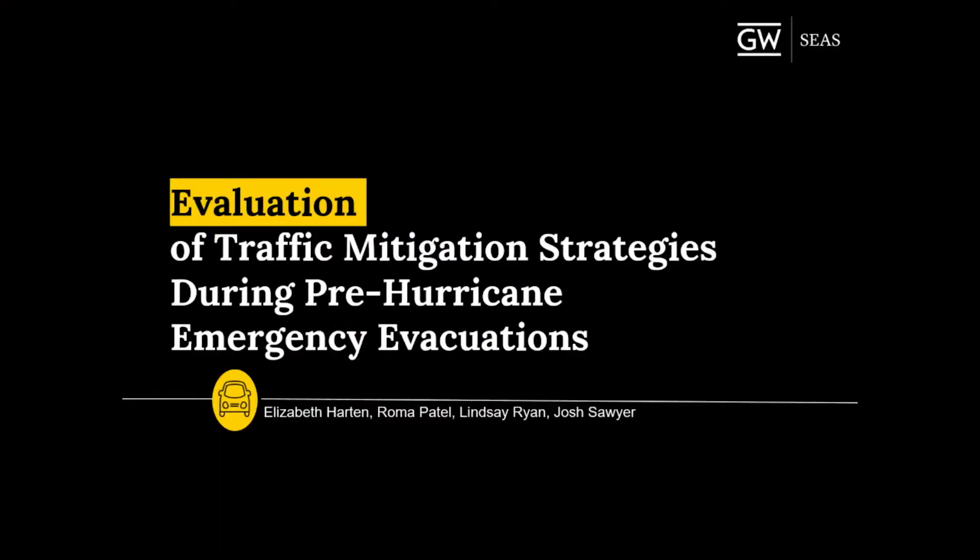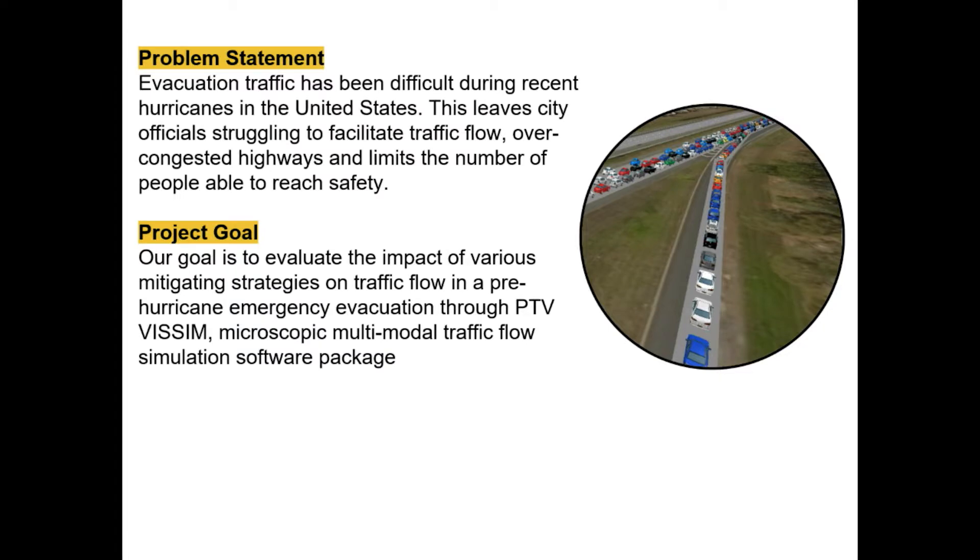Our project was an evaluation of traffic mitigation strategies during a pre-hurricane emergency evacuation. Hurricane evacuations are becoming a big problem, and with climate change, the storms are only predicted to get worse and more frequent. An efficient evacuation is going to help everybody.